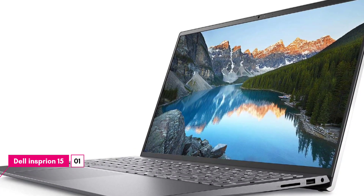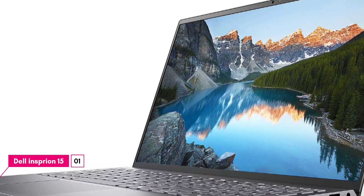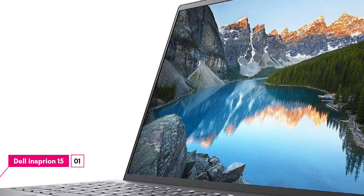The Dell Inspiron 15 is around 100,000. It has specs like a 4GB RAM i5 in the general price range. The Dell Inspiron 15 has an i7 11th gen processor, 512GB SSD storage, and a dedicated MX450 graphics card.